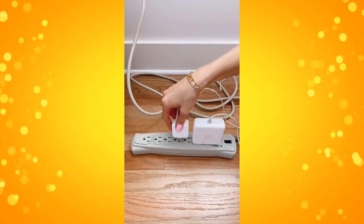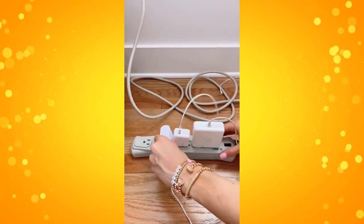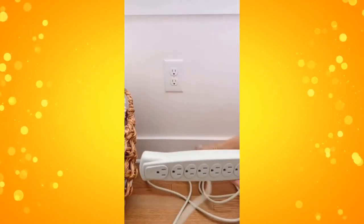Amazon home gadgets you'll love. If you own and use this type of outlet protector, you know it's bulky, takes up floor space, and you only get to use about half the outlets provided.